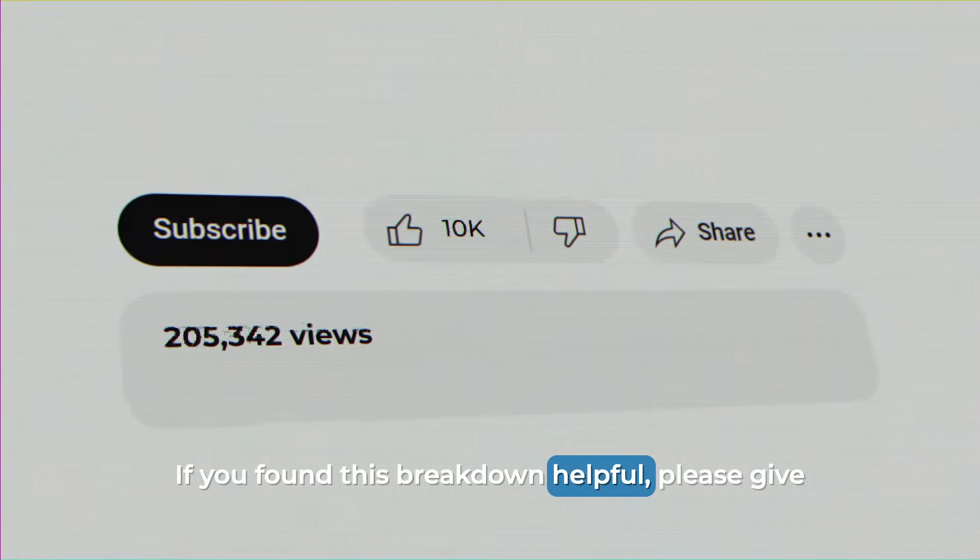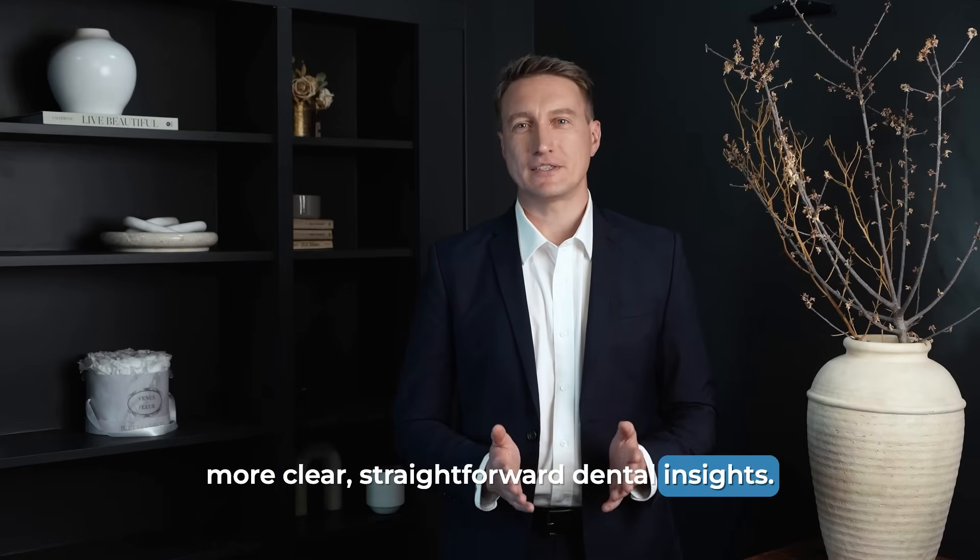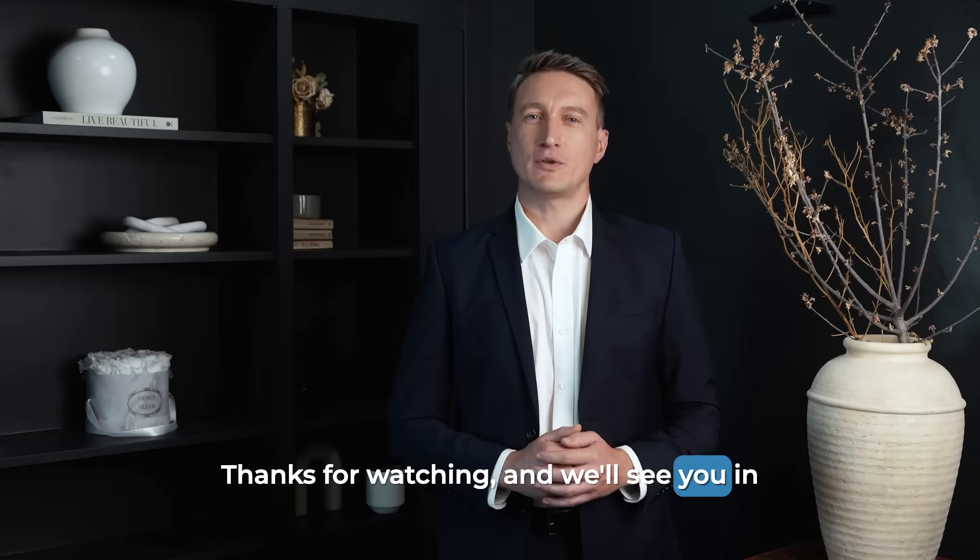If you found this breakdown helpful, please give this video a thumbs up and subscribe for more clear, straightforward dental insights. Thanks for watching and we'll see you in the next video.